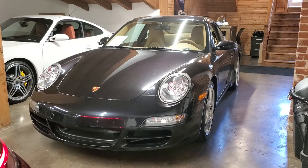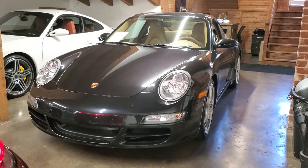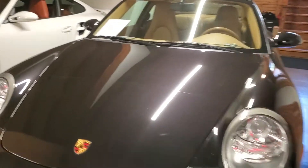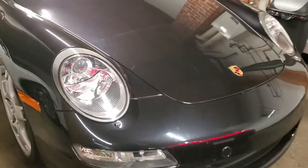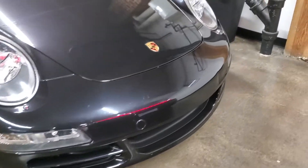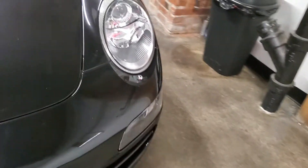I have an absolutely gorgeous 997 for you today. This one is in basalt black metallic and actually has a front clear bra on it, protecting that front clip from the rock chips that you sometimes get on these vehicles.